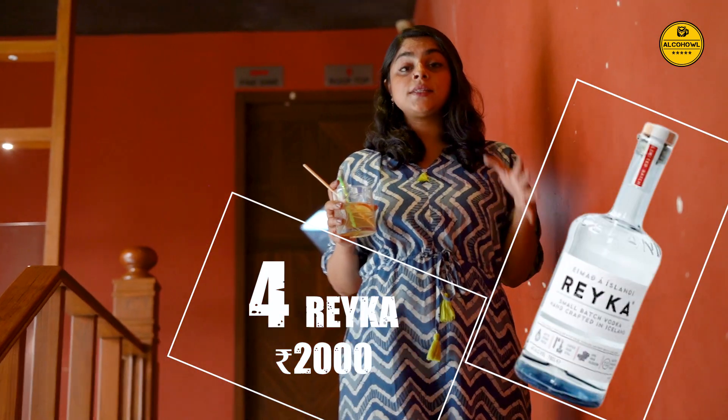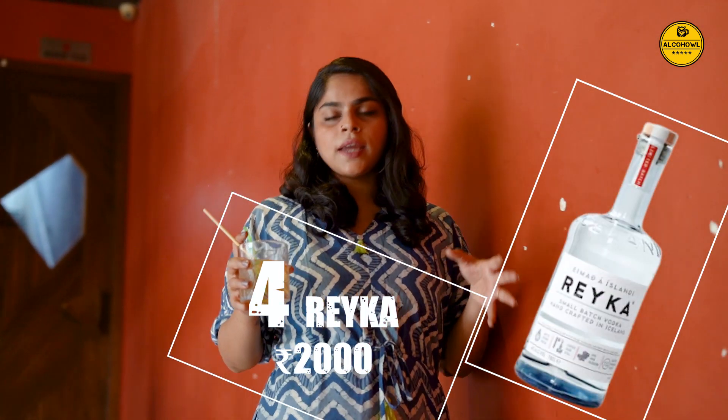Reka — it is the smoothest vodka in the world. It has a medium body which balances out perfectly with hints of sweetness and lemon, giving you the perfect mix for a balanced cocktail. The exceptional quality offered at a very reasonable price is what makes Reka the best selling vodka brand in India and the world.